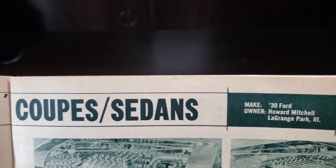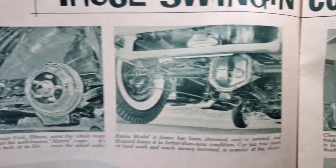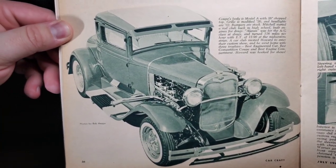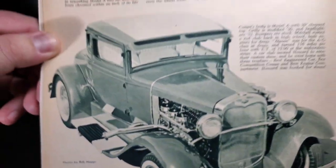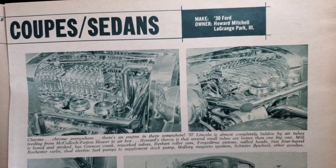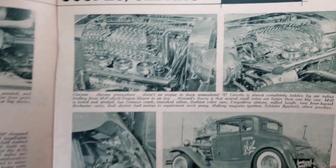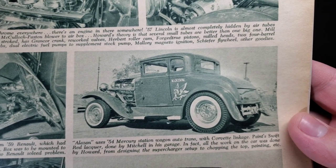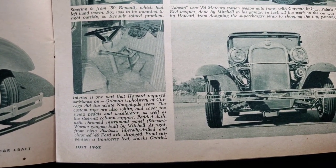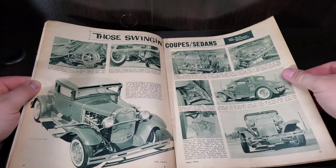We got here a 30 Ford, starting off with all the chrome bling suspension. This guy is not afraid of chrome. Can't even tell what's going on under the hood — that's so much chrome. Got a pretty wild setup going on there. Some more chrome work. He's got a full white Naga hide and fur interior. Very fancy and all out.